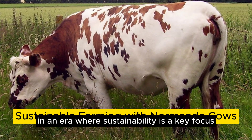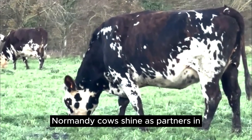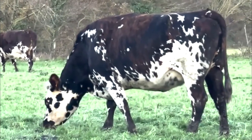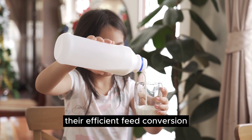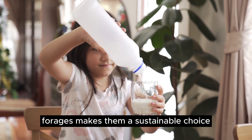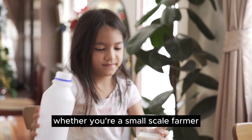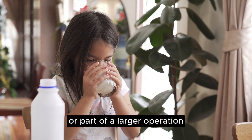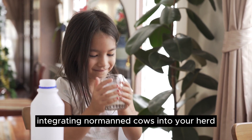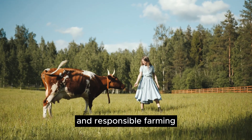In an era where sustainability is a key focus, Normandy cows shine as partners in eco-friendly farming practices. Their efficient feed conversion, combined with their ability to thrive on diverse forages, makes them a sustainable choice for environmentally conscious farmers. Whether you're a small-scale farmer or part of a larger operation, integrating Normand cows into your herd aligns with the principles of sustainable and responsible farming.